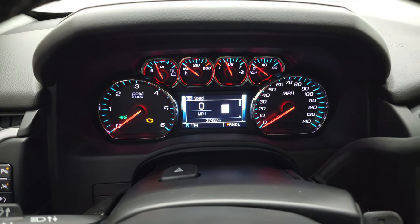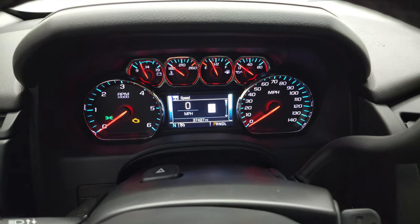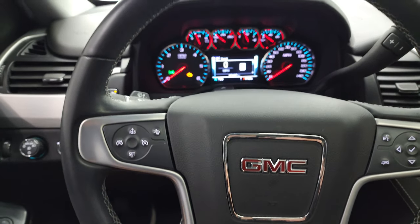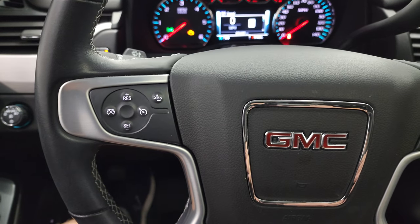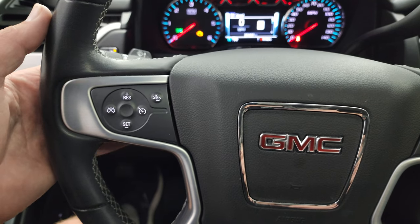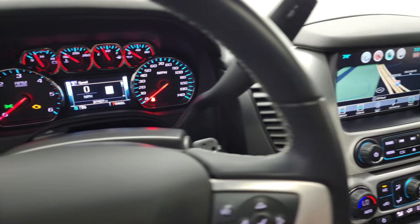This one has 37,427 miles. You do get a digital speedometer and compass display. The instrument cluster is very nice and clean. Comes with the leather-wrapped steering wheel, Bluetooth and information center controls on the right, cruise controls and forward collision warning controls on the left. You also get audio controls on the back of the steering wheel. It has the six-speed automatic transmission with the optional tap shift.